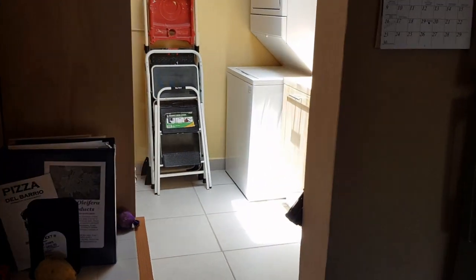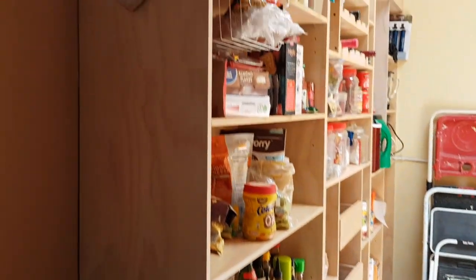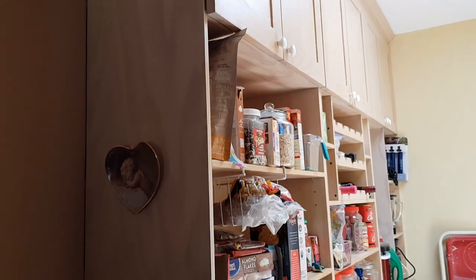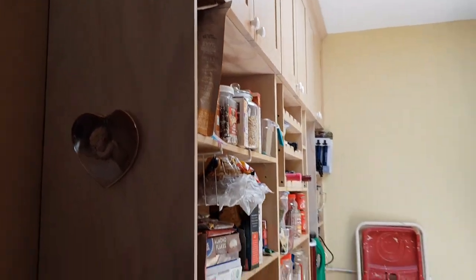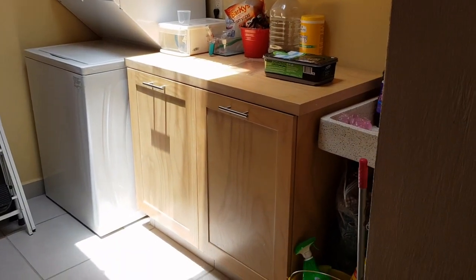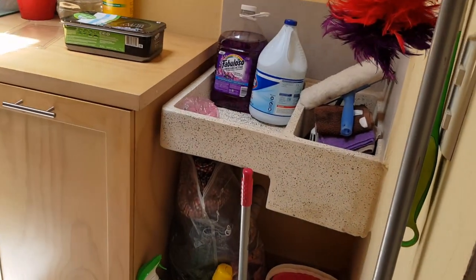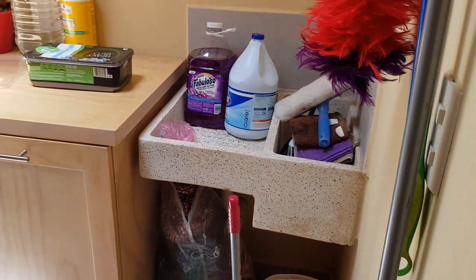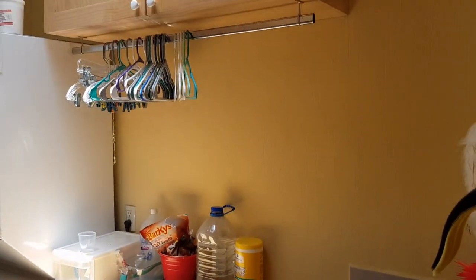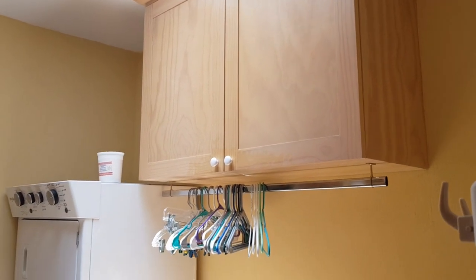Your laundry room with plenty of shelving space here acts as a pantry. You can even have a sink here — a laundry sink. Again, lots of cupboard space for your soaps and supplies.